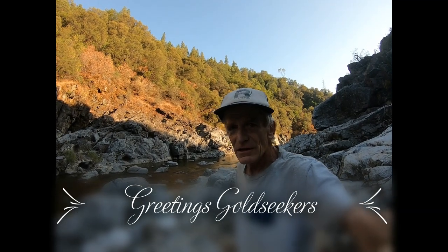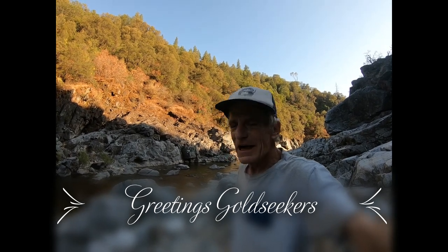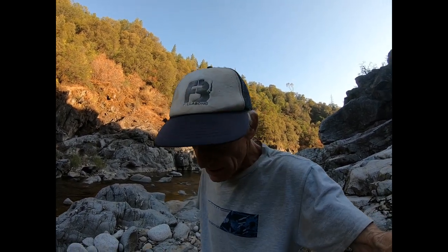Greetings there, Gold Seekers. This is Tim for Blue Leaf Gold Productions. I had a familiar spot on the Yuba, and it was hot this afternoon — like blazing mid-90s hot — and it's now that beautiful time of day where the sun has dropped behind the ridge there, it's cooling off a bit, and I want to show you what I did to do my last pan of the day.